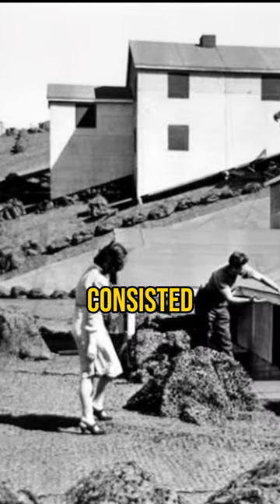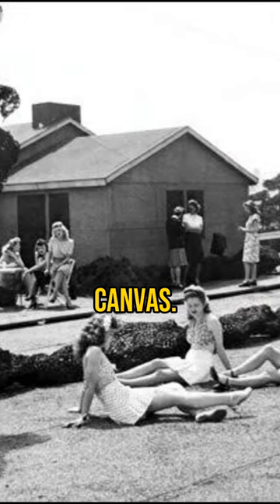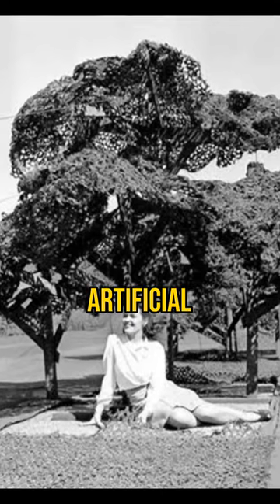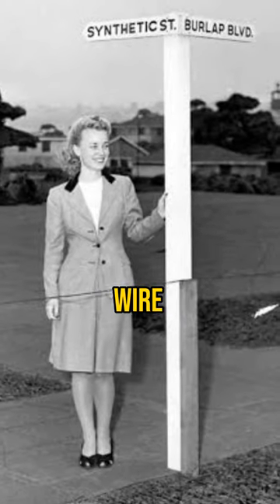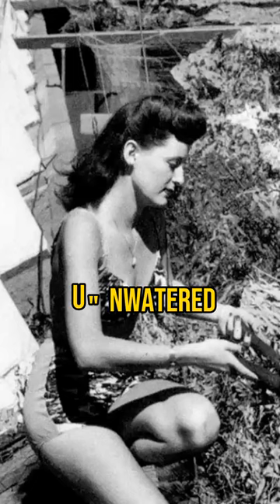These fake neighborhoods consisted of dozens of fake houses, schools, and public buildings made from canvas. Thousands of artificial shrubs and trees were crafted using burlap and chicken wire structures, even including brown areas to mimic an unwatered appearance.